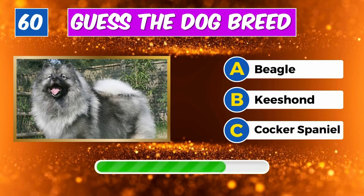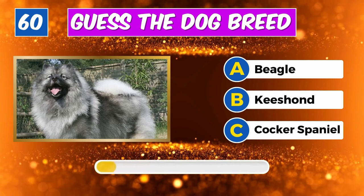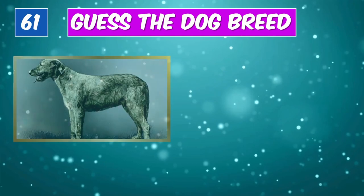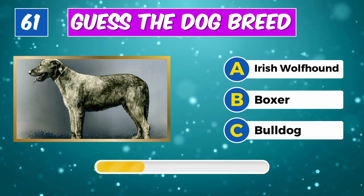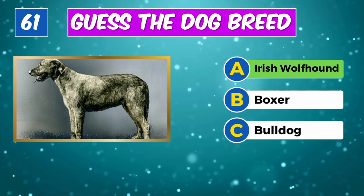What's the name of this dog? You got it, it's a Chihuahua. Any idea about this furry friend? Yes, it's a Keeshond.